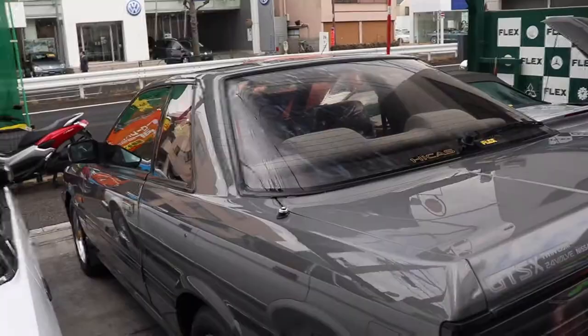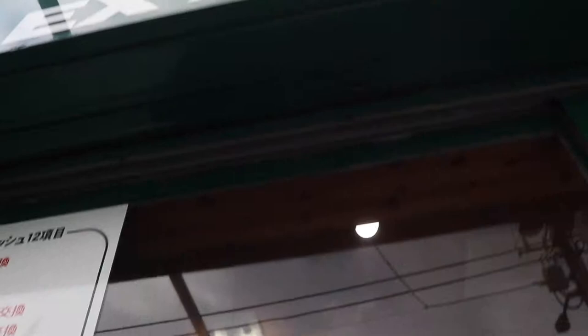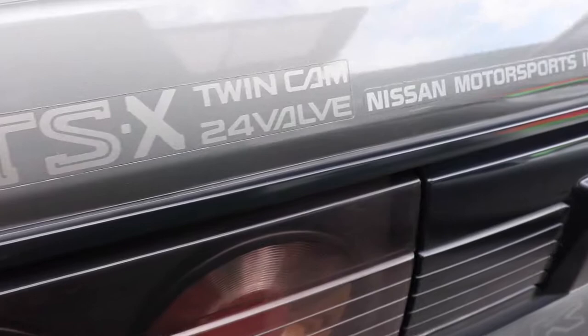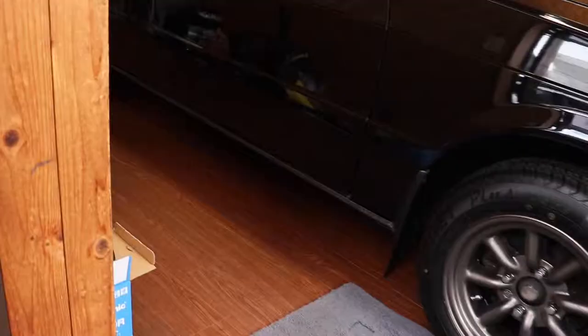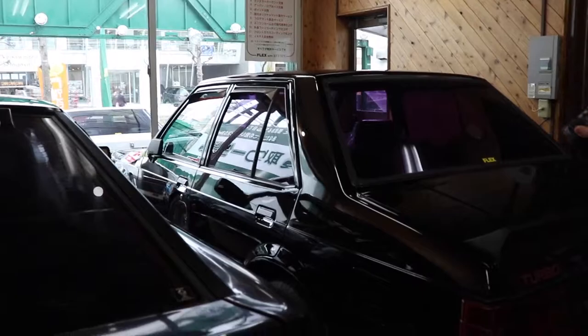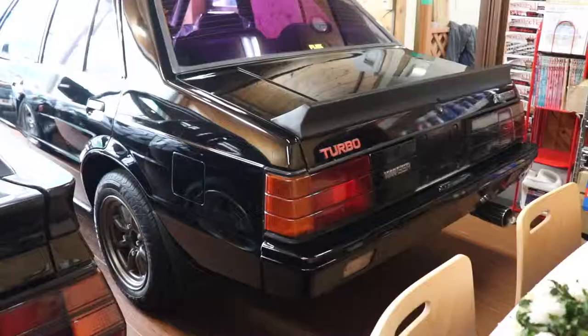But it's fast and that's the most important thing. We are at Flex Auto Review. We have got an R30 — this is a Skyline GTS-X, 12R Twin Cam. Toyota Mk2 GT and now Skyline RS Turbo. This is a Lancer, a Mitsubishi Lancer EX, and a black Mitsubishi Starian. These cars look super badass in all black.